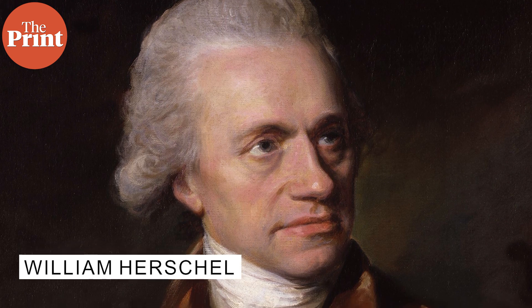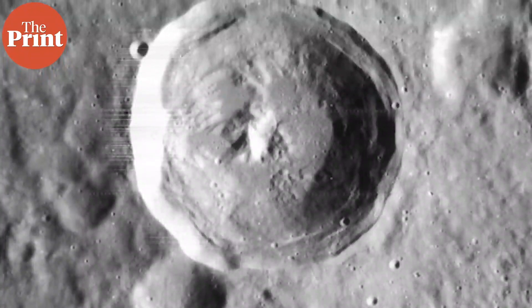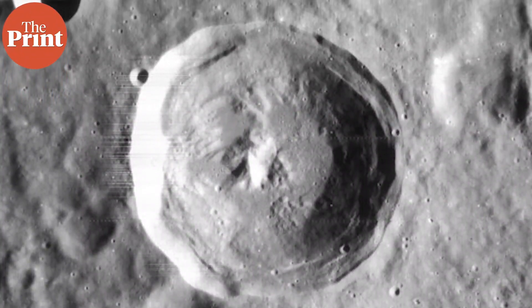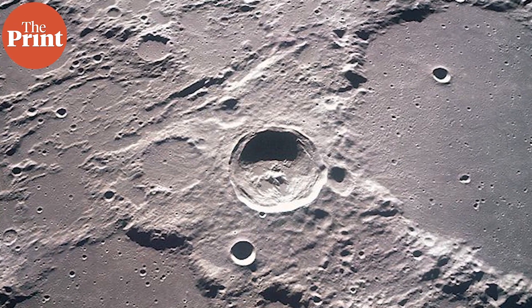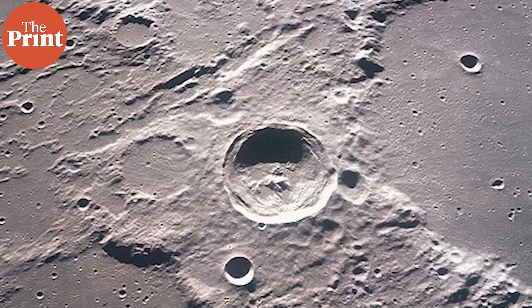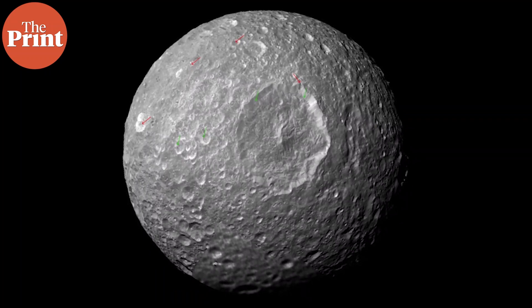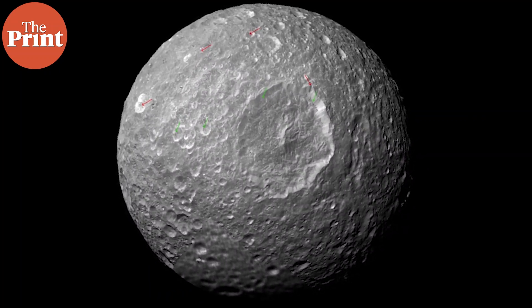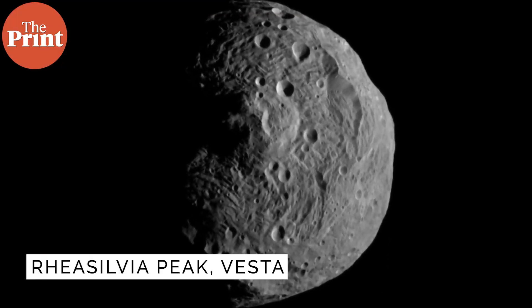This crater is called the Herschel crater, named after William Herschel who discovered Mimas. The Herschel crater is almost one third as wide as the moon itself — it is 10 kilometers deep and has a central peak that rises up to six kilometers. These peaks occur within craters because as an impact occurs, there's molten rock and material that form the ejecta, which come out from the surface and then fall back due to gravity, solidifying as they do so. This is also how our solar system's tallest peak formed, in the middle of the Rhea Silvia crater on the asteroid Vesta.